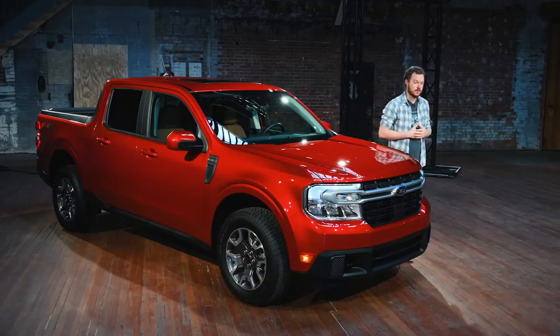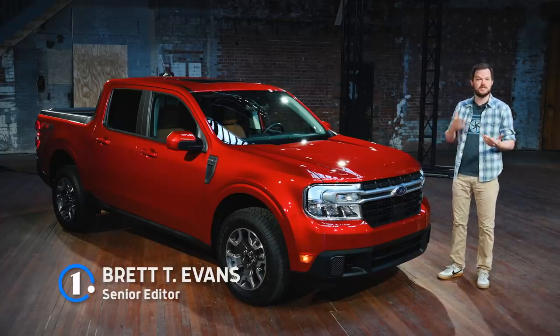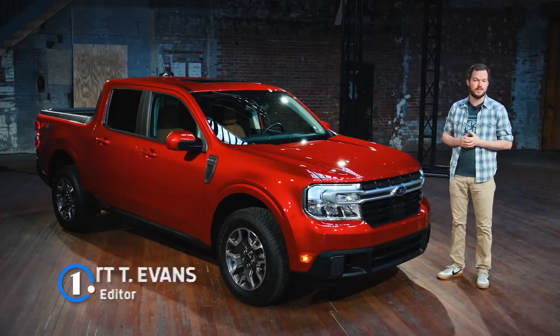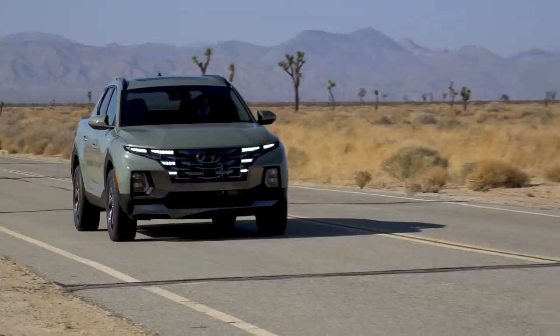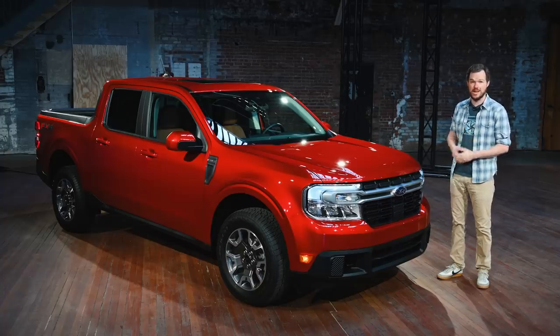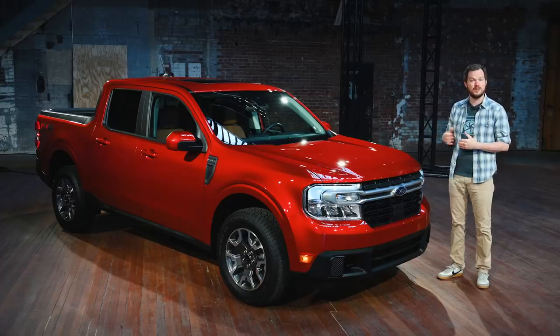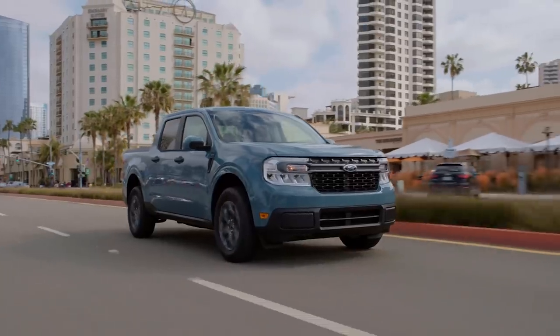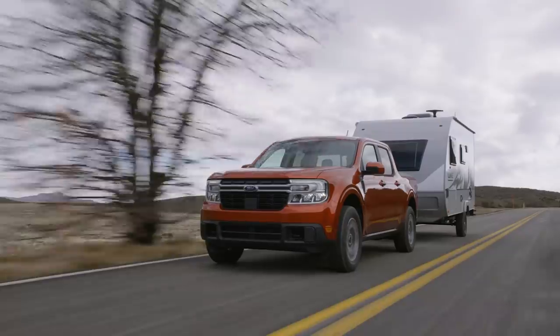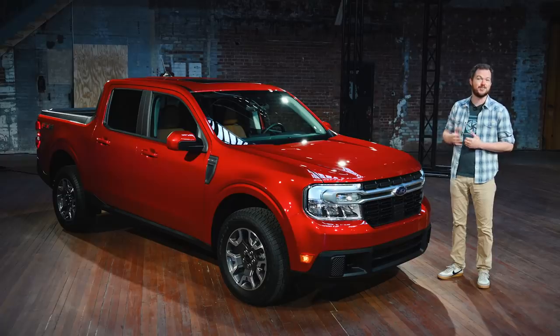We're about to see something of a resurgence of truly compact trucks — smaller vehicles that are easier to park and more fuel efficient than their midsize and full-size counterparts. The Hyundai Santa Cruz is leading the charge, but it's going to be followed very closely behind by this, the 2022 Ford Maverick. With a standard hybrid powertrain that gets up to 40 miles per gallon in the city, or an available EcoBoost that can tow up to 4,000 pounds, it's clear that the Ford Maverick has a few tricks up its sleeve.